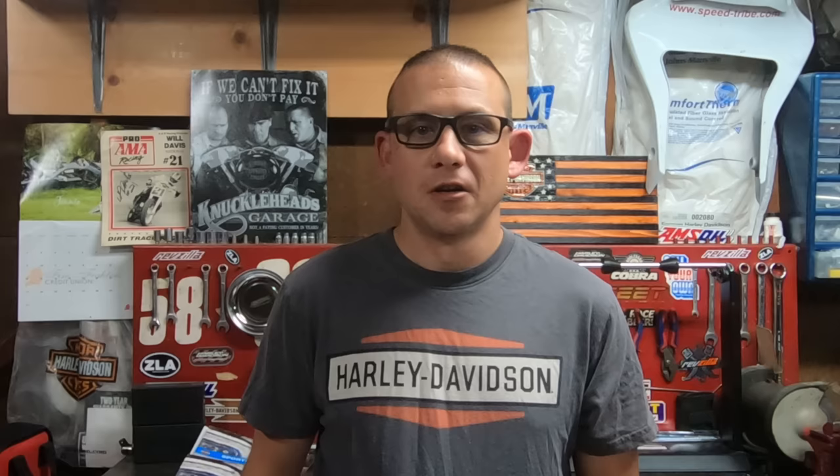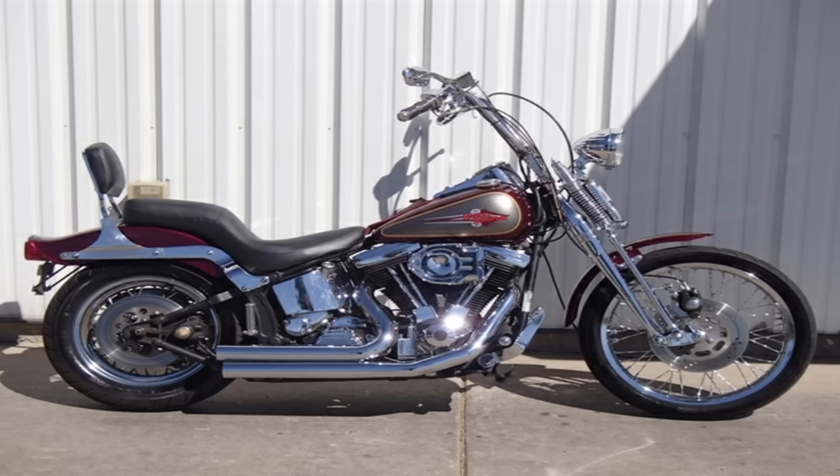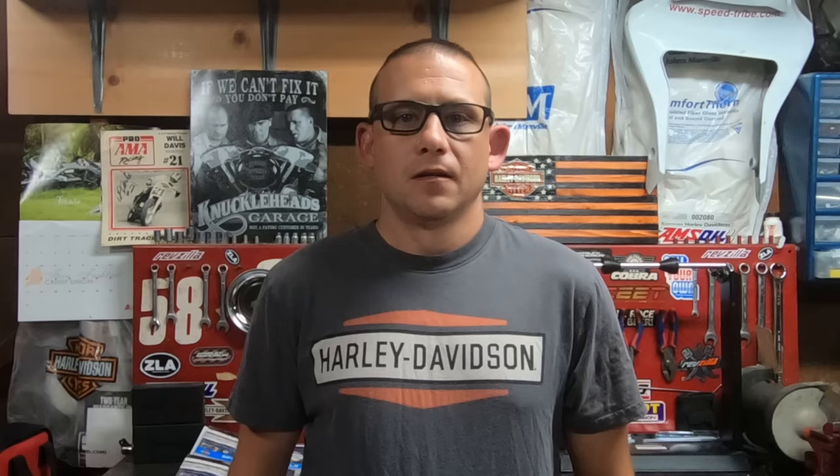Harley-Davidson has used many different brands and many different styles of carburetors over the years, from the likes of Scheibler, Linker, Talotsen, Zenith, Bendix, and finally Keihin. Today we just want to focus on the Keihin constant velocity CV carb that appeared on the Harley-Davidson in 1988 with the Sportster, and then made it into the big twins in 1990.